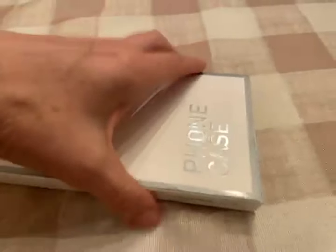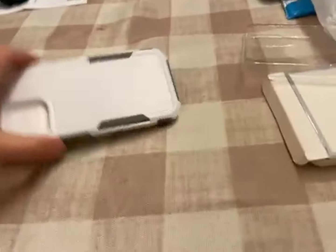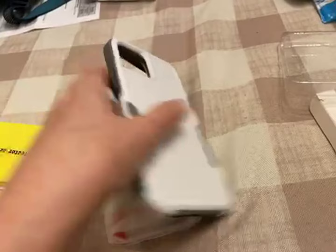I just got this in the mail. This is for my iPhone 12 — the case and protectors. It came in this box. It looks really nice.